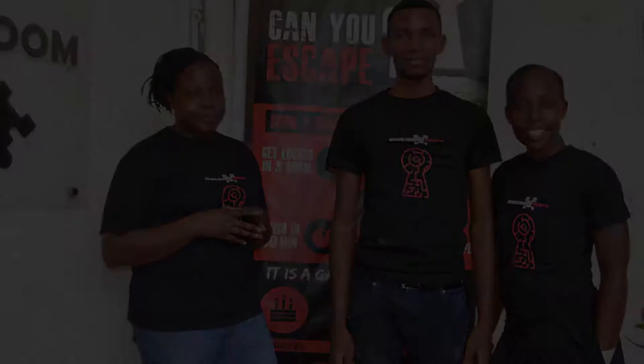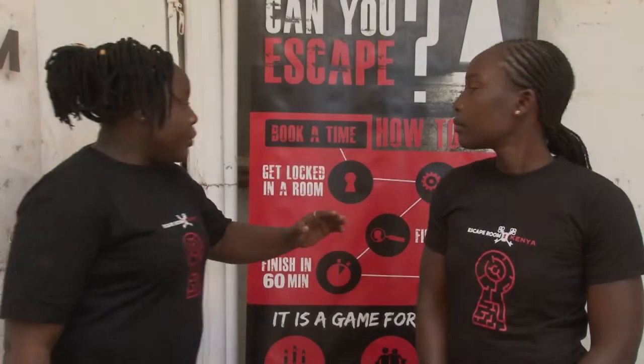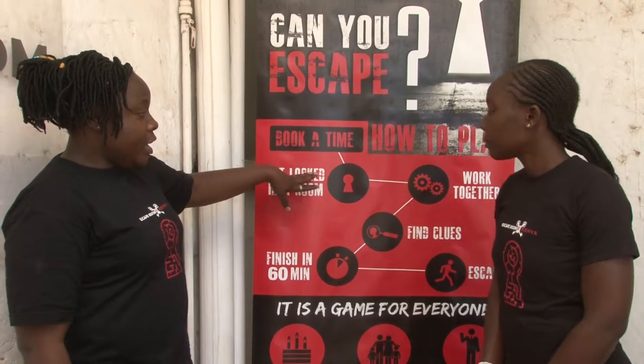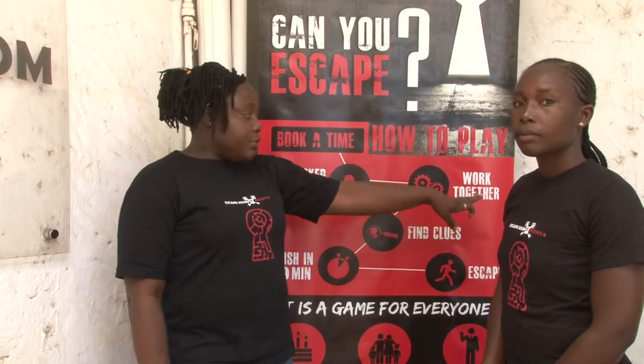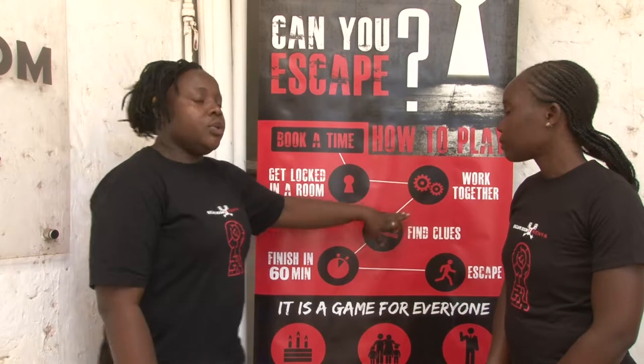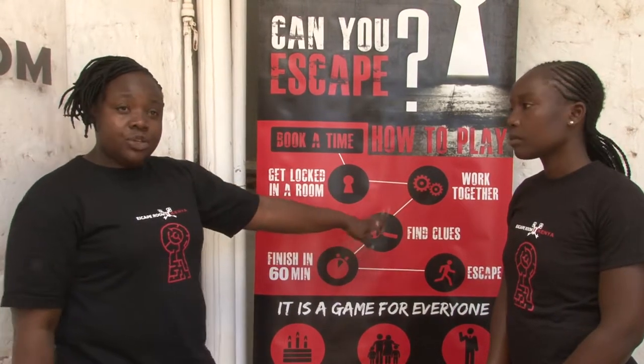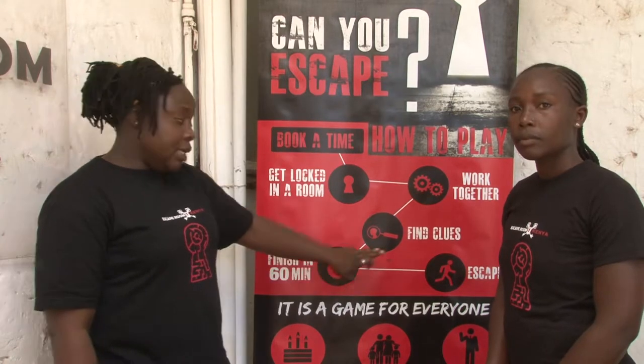If you fail to find any clue, the game master can give you one, but it will cost you two minutes off your final escape time. You get locked in a room, then you work together as a team. After working together as a team, you find the clues. The game takes 60 minutes, so you're supposed to be out within 60 minutes — and that is what we call an escape.